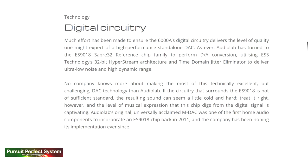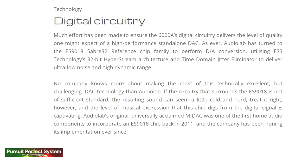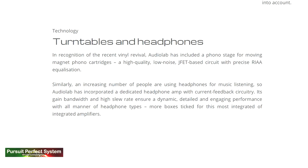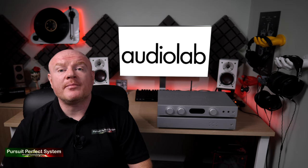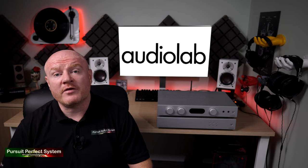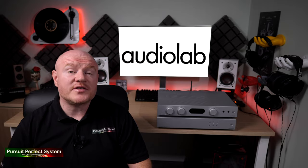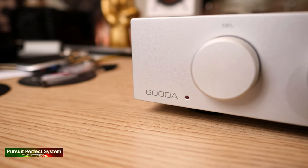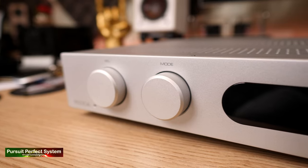The 6000A offers more than this. It has a built-in DAC based on the ESS Sabre 32-bit reference DAC chip range using the ES9018 DAC chip. The 6000A also features a moving magnet phono stage and a headphone amplifier which is much better than I expected. There is also a home cinema bypass option which means the 6000A can be easily integrated into a hi-fi combined with home cinema based system. With a price tag of £599, we are getting a lot of technology, but I'm glad to report that AudioLab have not sacrificed build quality. The 6000A feels really well built — quite heavy and sturdy in your hands.